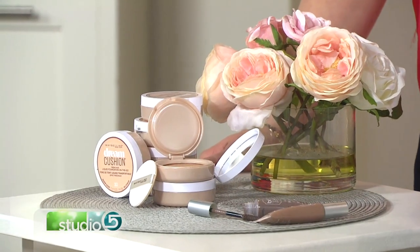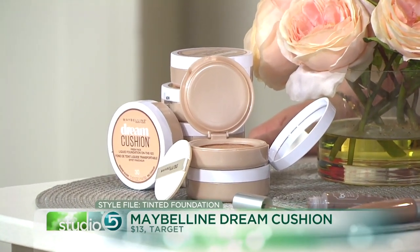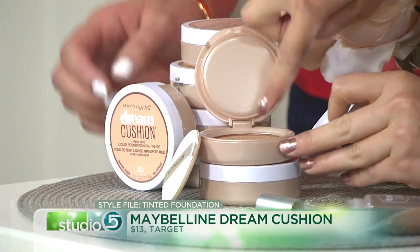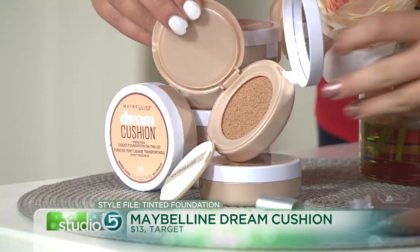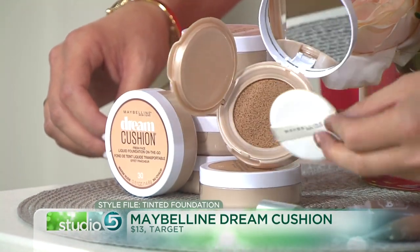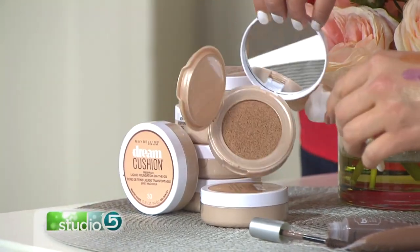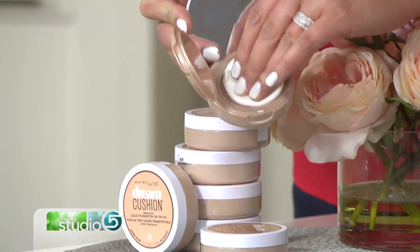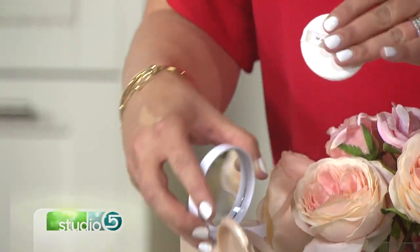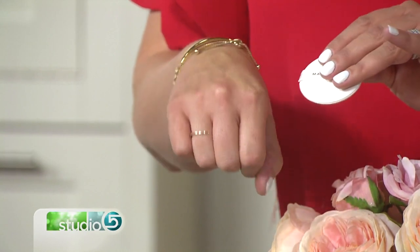This is the Dream Cushion Foundation by Maybelline, and I have been wearing this the entire season — I'm totally obsessed. It's a pot like this, and it's got foundation already inside a little sponge. It comes with a small sponge applicator, or you can dip into it with a brush. It's a liquidy foundation, so it's just going to give you color but not necessarily change the texture of your face at all. You just dip into it and pat it right onto the skin — it's like an ink pad for your face. It gives a beautiful coverage of color without changing the texture.